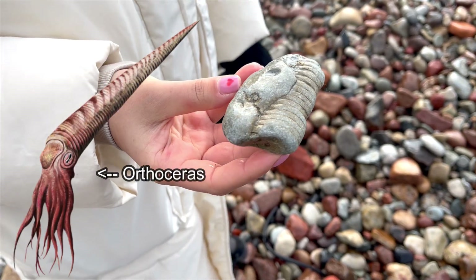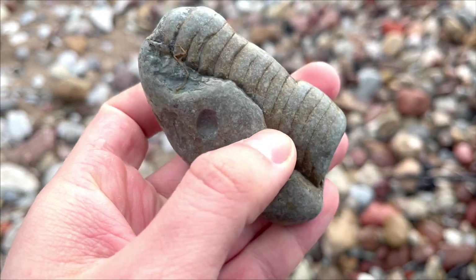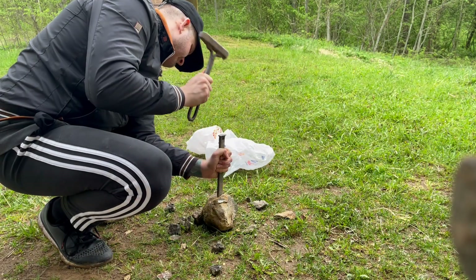Greta found another piece of Orthocerus. This one is a lot more impressive — this baby is going home. Wow, this is a very nice piece. We'll put it on the display.